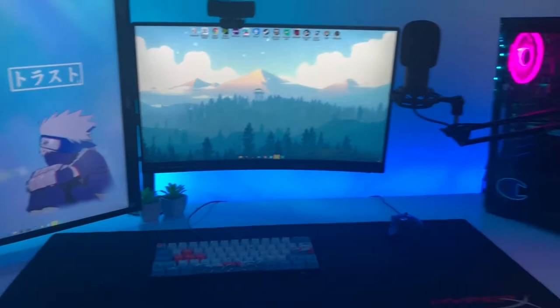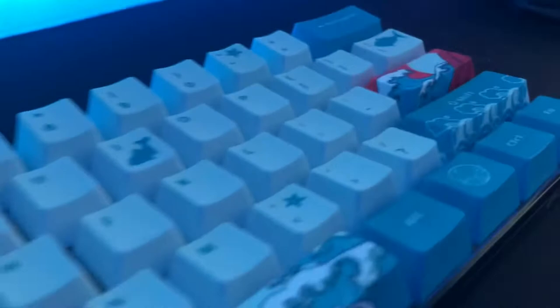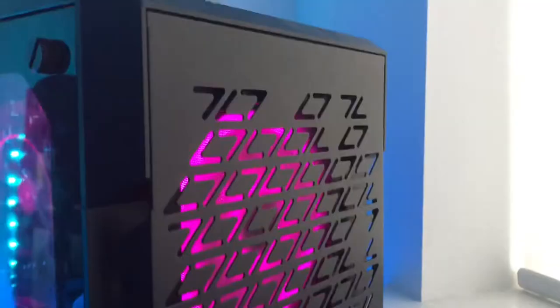Hi, I'm TheSand and here's my 2021 game setup. Let's get into it. As you've seen in the title, this video is going to be me showing you my game setup. First, let's talk about my peripherals.